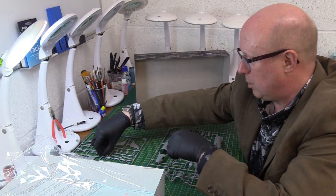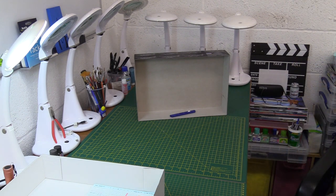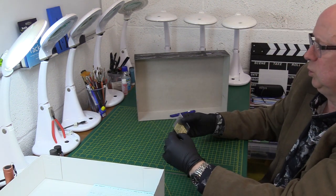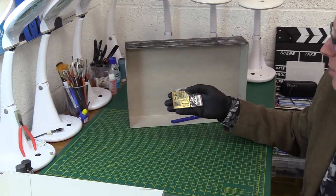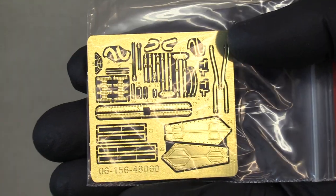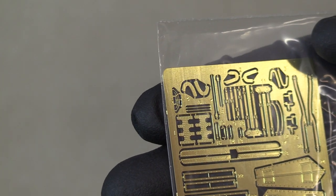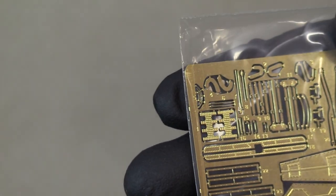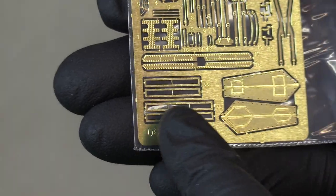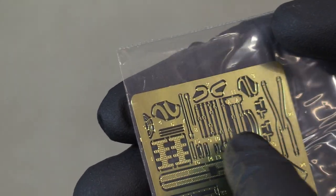Almost done — just a couple of items left. There's a small photo-etch set — quite small actually, a bit like the photo-etch on the Scorpion tank kit. It looks like it might be leading edges on the wings, and possibly masks for the navigation lights on the sides. There are some seat belts in there as well, but not much of it — it's a bit sparse.